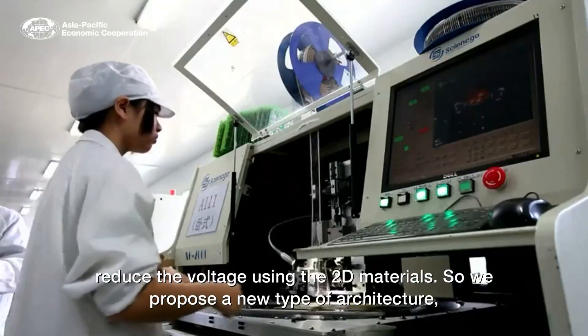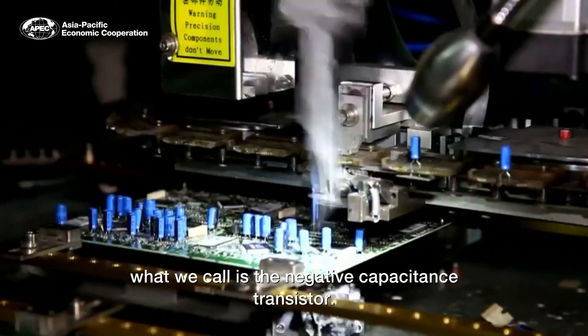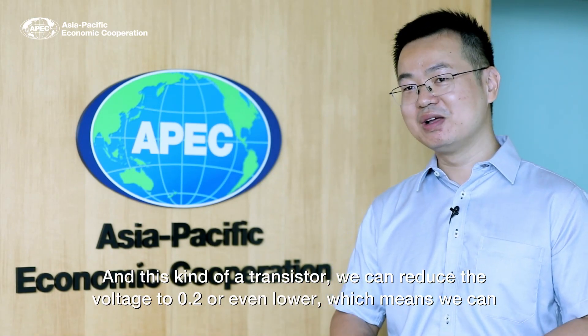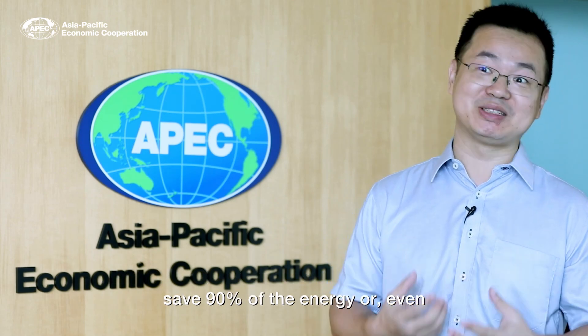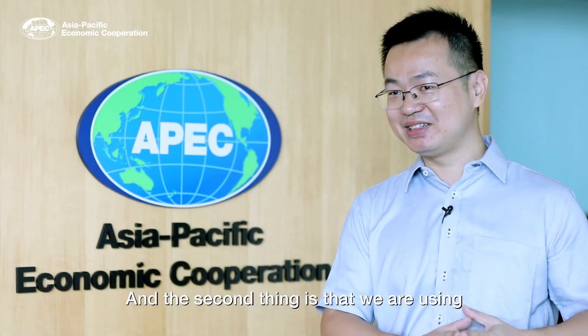So we propose a new type of architecture — what we call a negative capacitance transistor. With this kind of transistor, we can reduce the voltage to 0.2 volts or even lower, which means we can save 90% of the energy or even more.